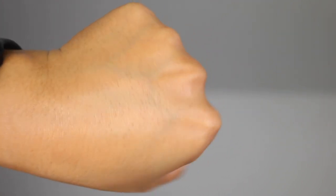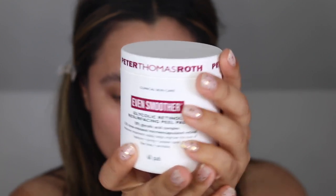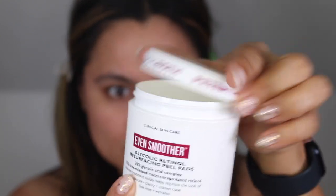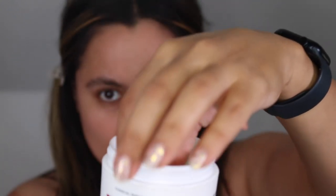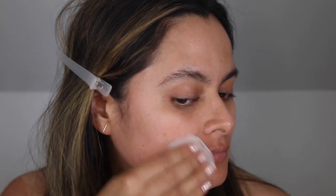Niacinamide, which has been all the rage recently, is also included within this formula. It will help to minimize the appearance of pores as it improves the appearance of dull, uneven tone. Niacinamide also strengthens, hydrates, and minimizes trans-epidermal water loss. The average ingredients here are sodium hydroxide and alcohol, both of which have the potential to irritate the skin when used in high concentrations.